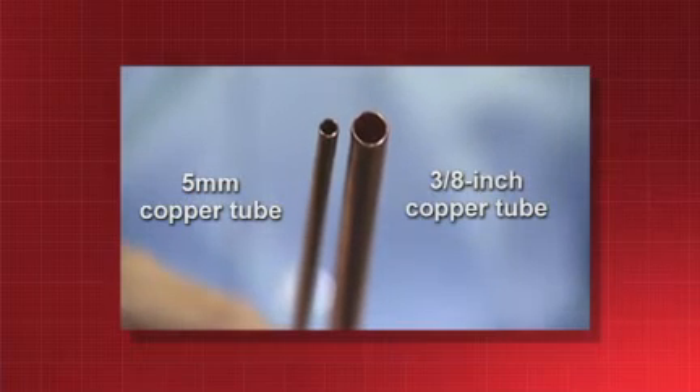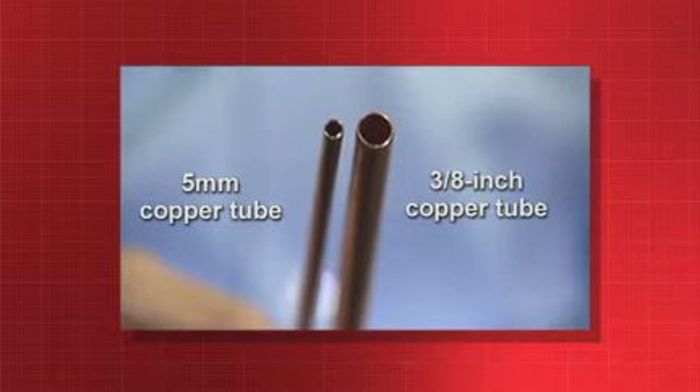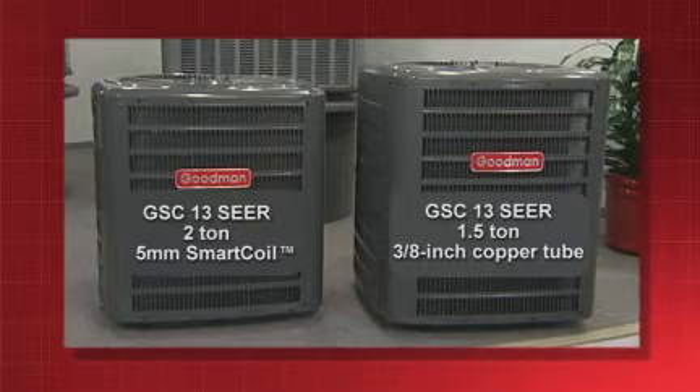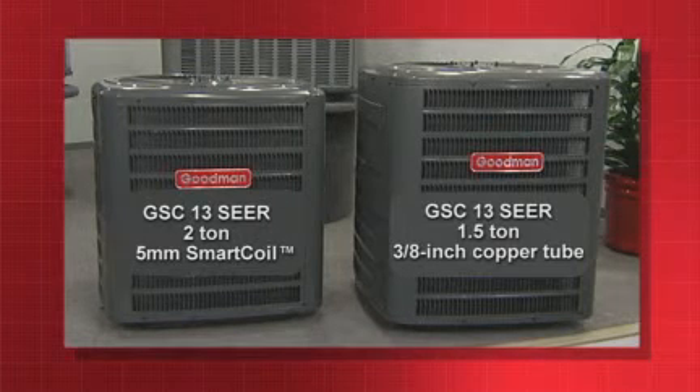You were telling me you had something really big but really small — let me explain. This is a 5mm copper — we call it the hairpin. This is a 3.8. You can see the size difference between the two. This is a huge improvement, because when we went to this smaller tube, we optimized the design for R410A. At the same time, we increased the pressure burst test by 20%. Believe it or not, the smaller, the stronger. That's how we were able to take that two-ton unit and make it smaller than a one-and-a-half-ton unit, just by going through that.